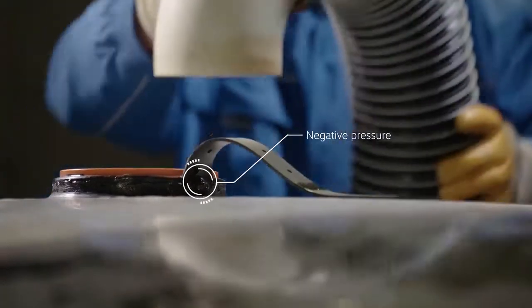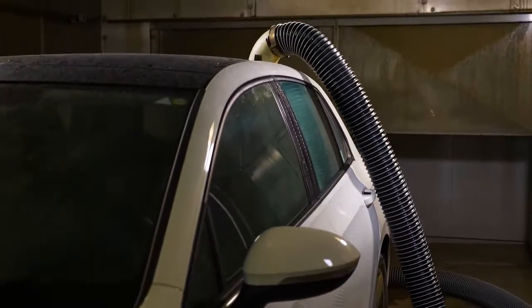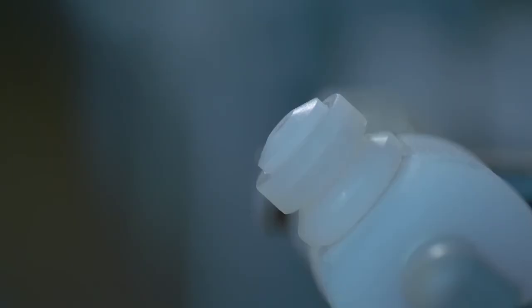In the climate chamber, a vacuum pressure is created inside the vehicle to simulate driving with an open window. Warm, moist, salty air is sucked into every crack in the vehicle.